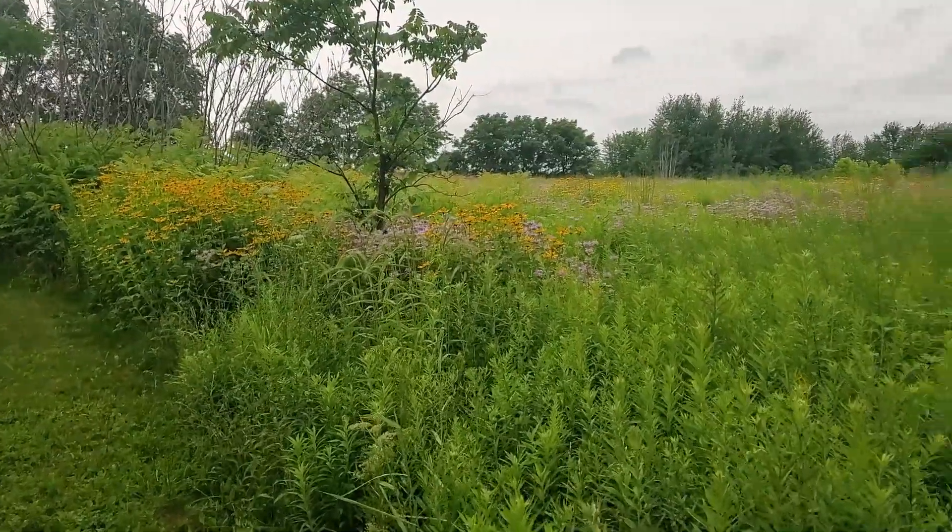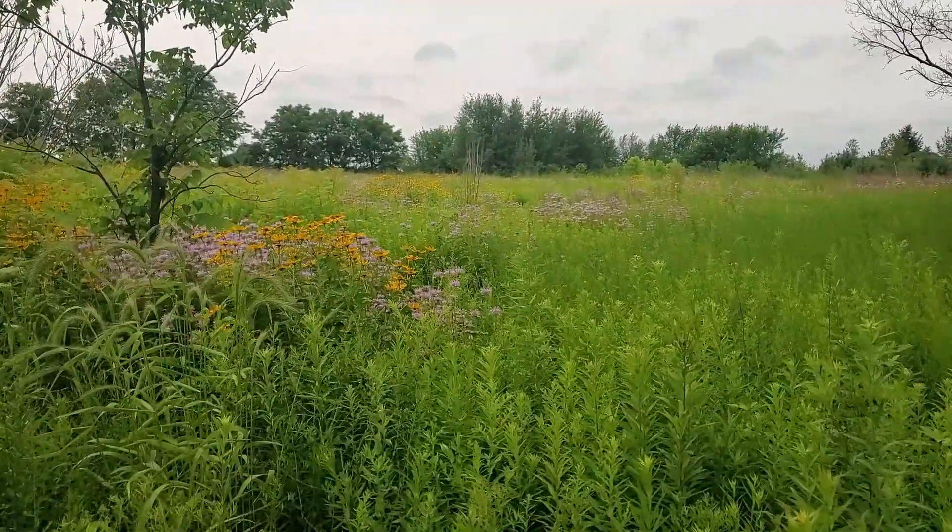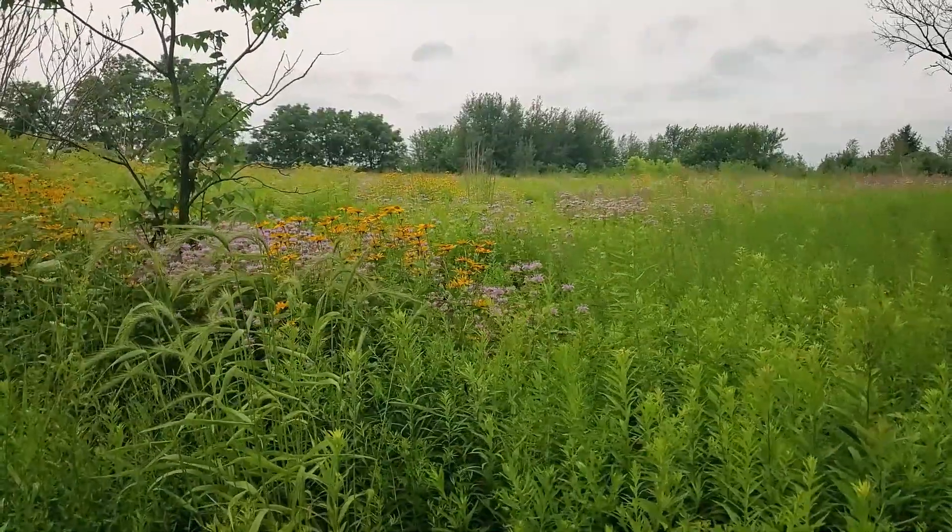We really have hit our peak bloom, at least our peak summer bloom, on the meadow here. We'll do a walk-through and see.